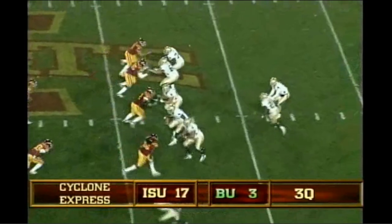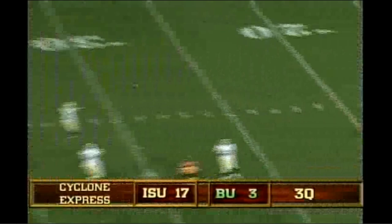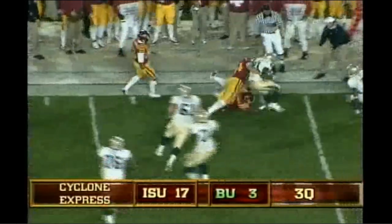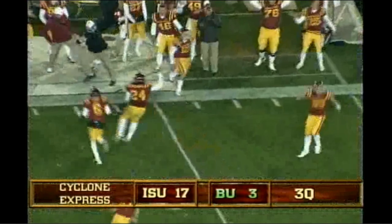Two receivers to each side. Zemanski bobbles the snap, settles in, now he's being pressured, he scrambles out of it, way behind the line of scrimmage, throws it, caught. Salubi at the 32 to the 40, and brought down. Punted away. There's the snap, a big rush coming, they blocked it! And it trickles out of bounds.